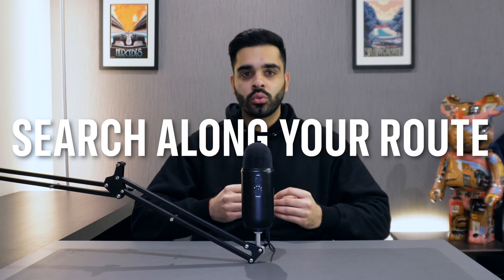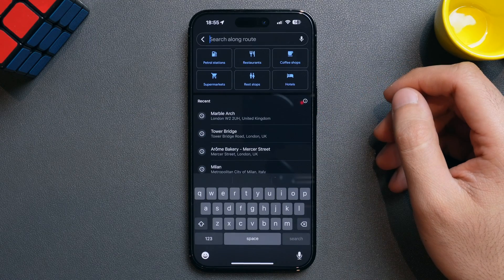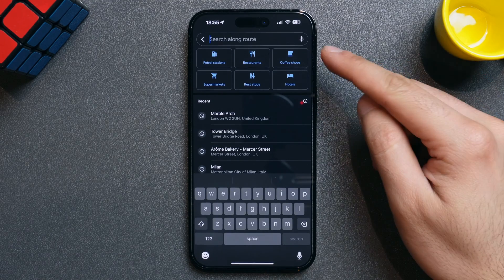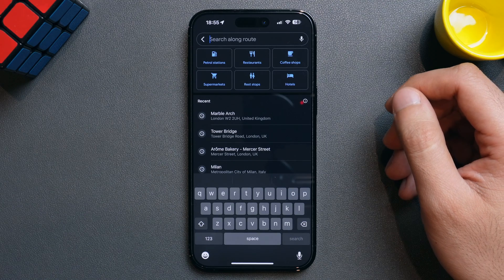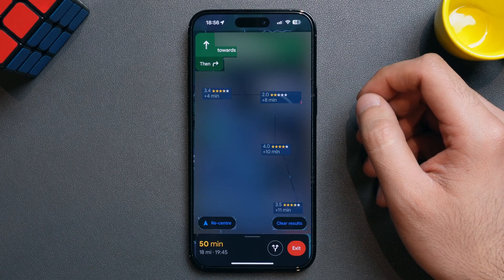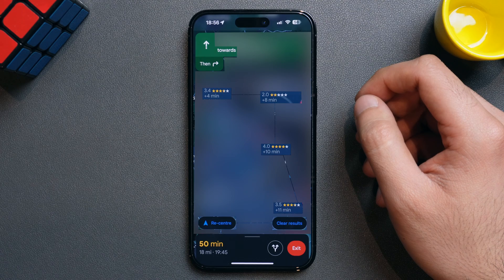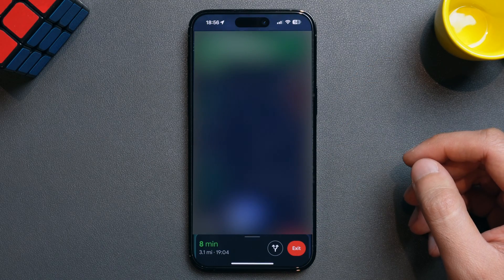You can also search along your route to avoid long detours, which I think is one of the most useful features of the app. To search along your route while navigating, tap the search icon towards the top right of the navigation screen. You can then select one of the six suggested categories or type what you're looking for, and Google Maps will show you a list of results. If I type petrol stations, it shows me all the petrol stations in my vicinity. You'll also see ratings and how many minutes the stop will add to your route, so you can choose the most efficient detour. Just tap your selection, hit add stop, and Google Maps will automatically update your route. Google Maps also lets you add as many stops as you want.